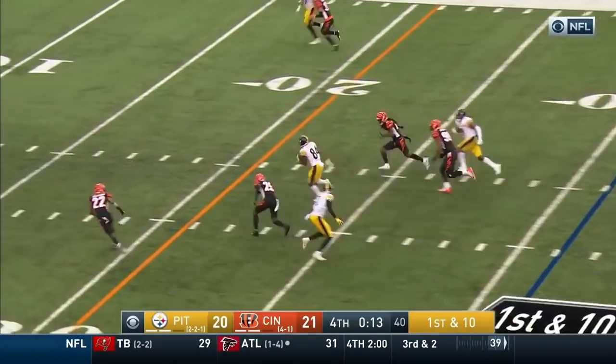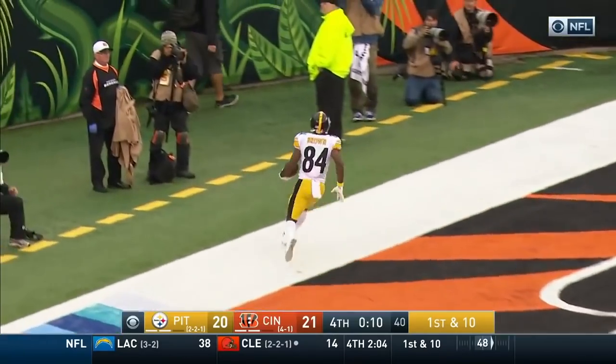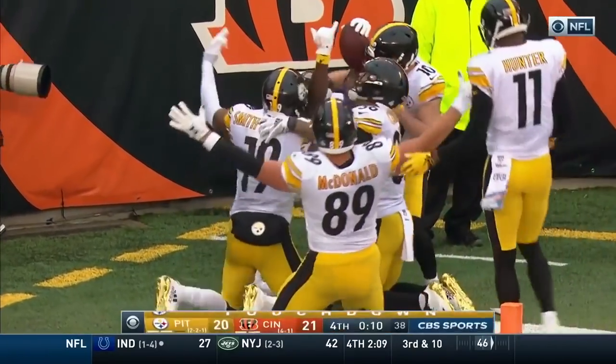Roethlisberger lets it fly — oh, Antonio Brown is gone! Touchdown, the Pittsburgh Steelers! Brilliant.